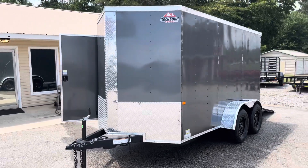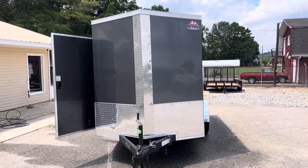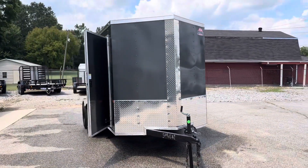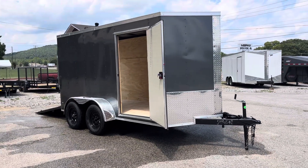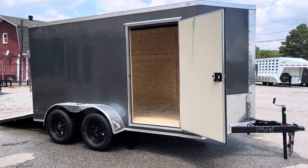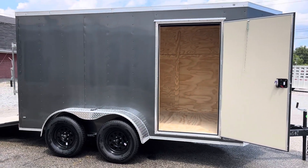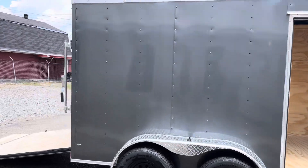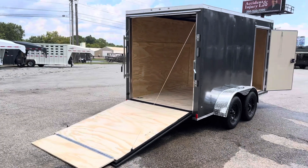This will have your two and five-sixteenth coupler, top wind jack with the breakaway kit. We are Klein Quality Trailers in Gurley, Alabama. Our phone number here is 256-660-3565.